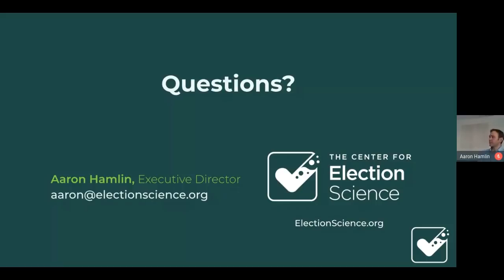Asked for advice for voters living under plurality voting: Aaron humorously said 'move to Fargo.' More seriously, he acknowledged it's a bad situation — you can do protest votes, write letters to the editor, or vote for someone you really like even if they won't win, but that comes at the cost of having no say in the actual outcome. It's a situation that almost everyone is in.